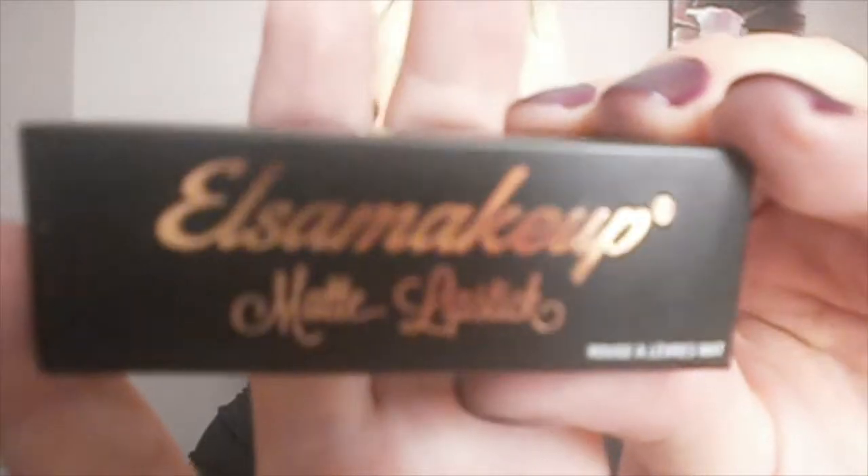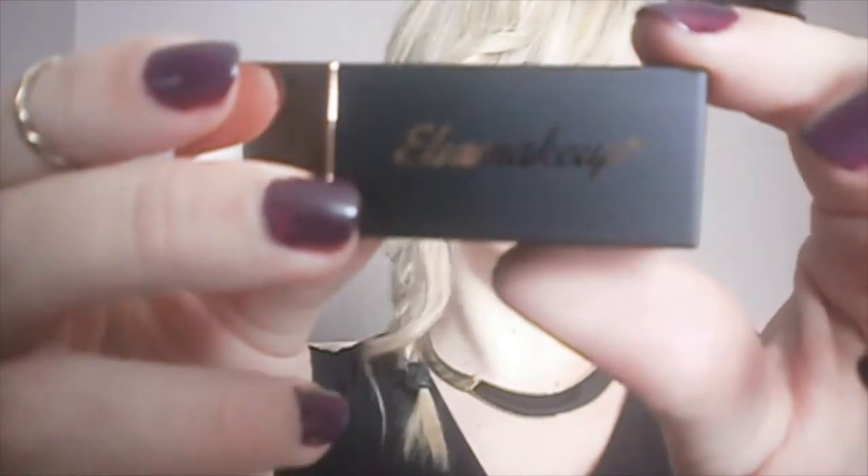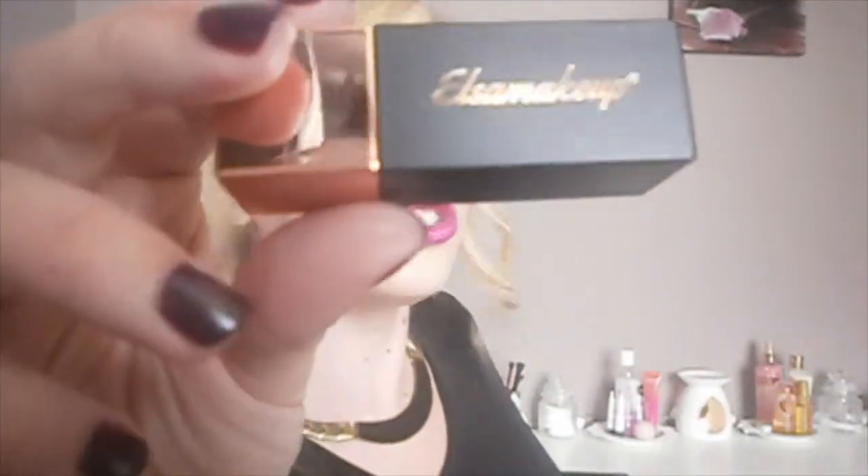The packaging of the box is already too beautiful. I think some of you have seen Elsa Makeup's video. It's a sort of rose gold writing with the shade shown here. I love the little heart details when you open it. The rectangular packaging is super beautiful — it's rose gold with the Elsa Makeup writing.